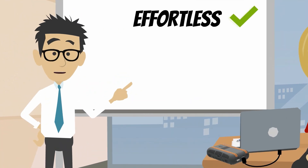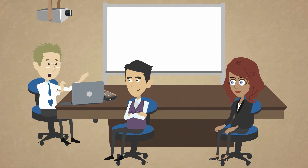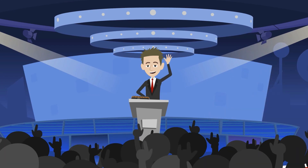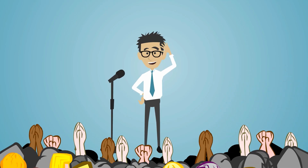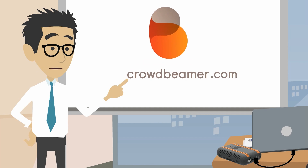And the best part? Using Crowdbeamer is effortless, secure, and reliable. And it opens up endless possibilities for small, large, and even mega gatherings. Crowdbeamer turns sharing presentations into an experience. So visit us online for more information at crowdbeamer.com.